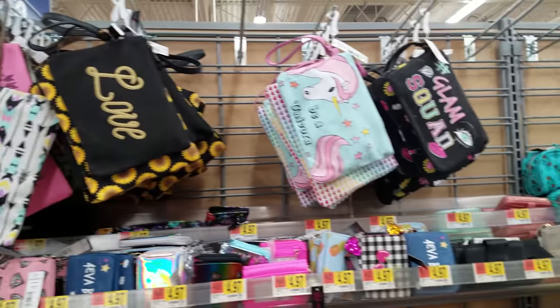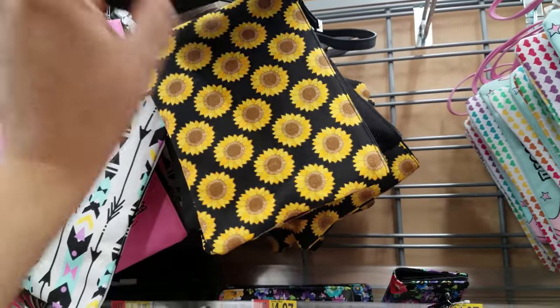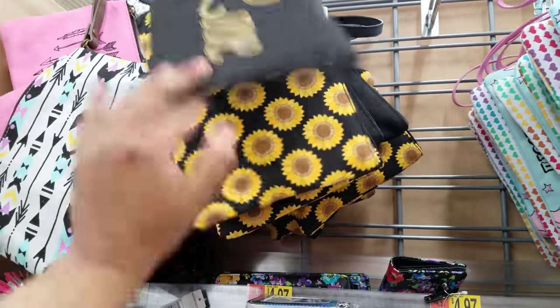I never really looked in Walmart, like in their handbag section or anything, but they got some really cute stuff. Right here, this says love and it's going to be $4.97. You get two, and one's a sunflower.